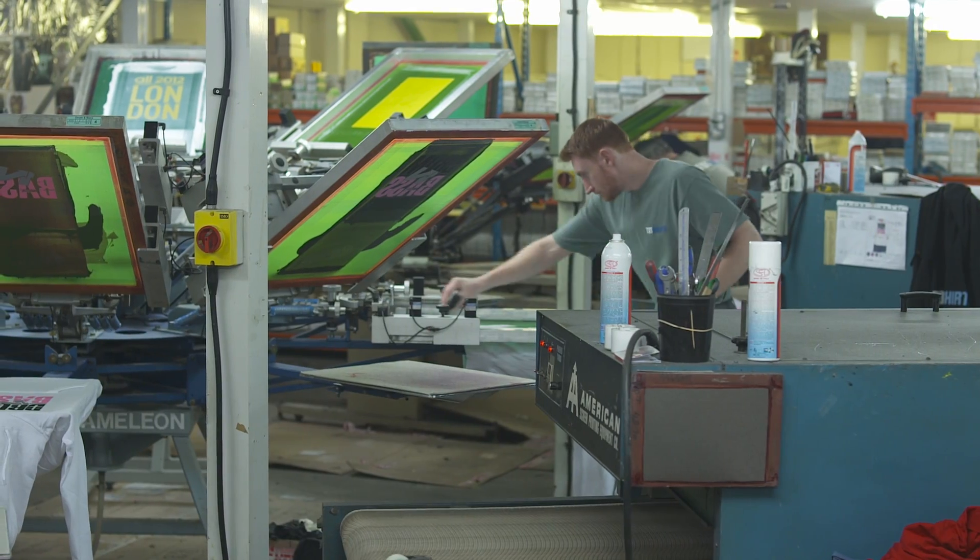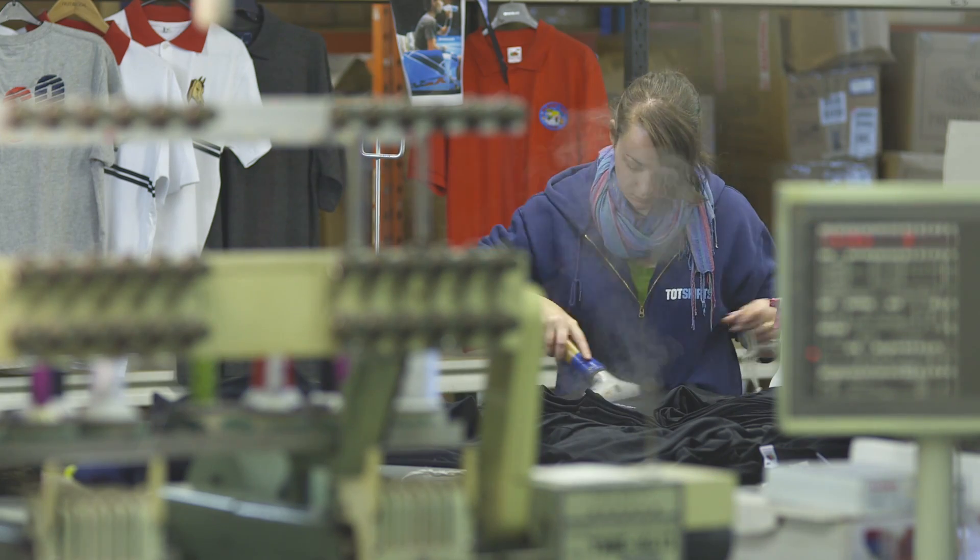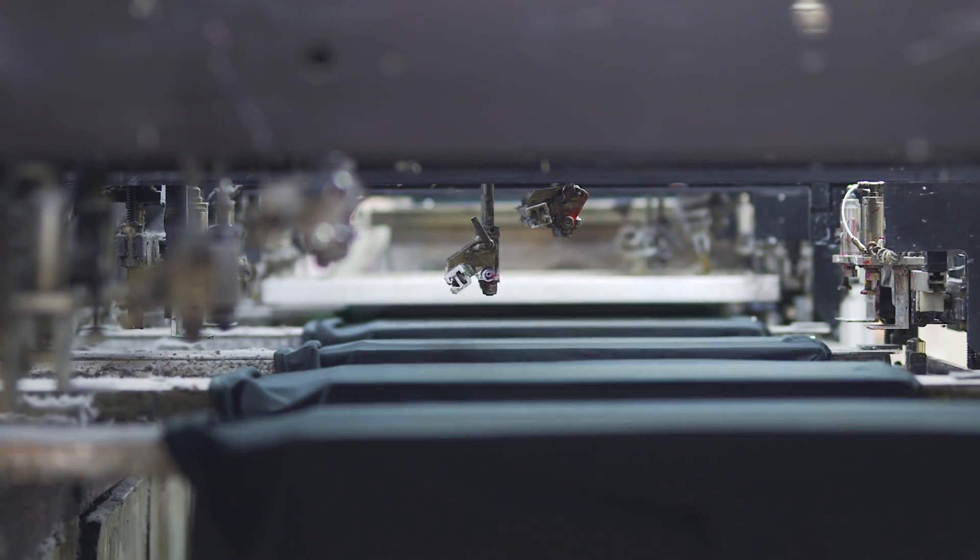I'm Peter Joyce, Managing Director of T.O.T. Shirts. Here at T.O.T. Shirts we decorate merchandising for the music, the fashion, the promotional and the sports world.